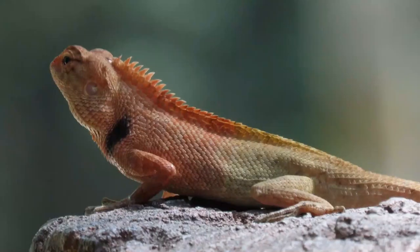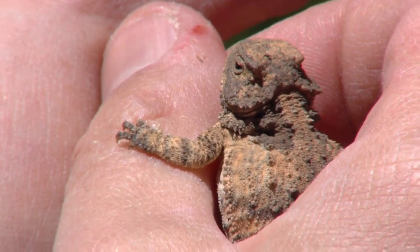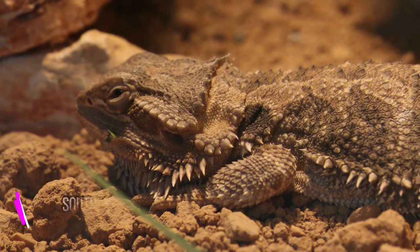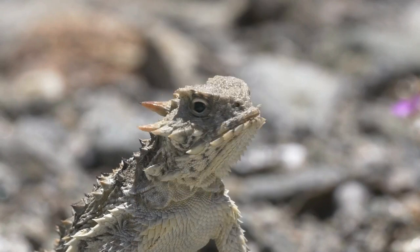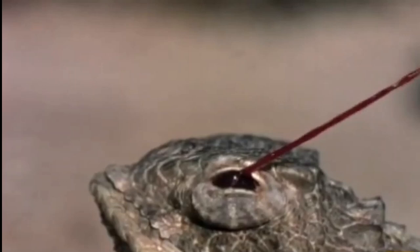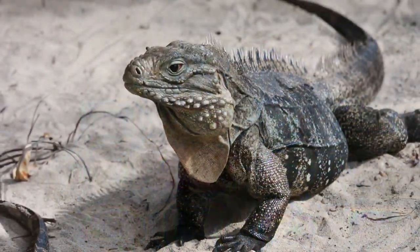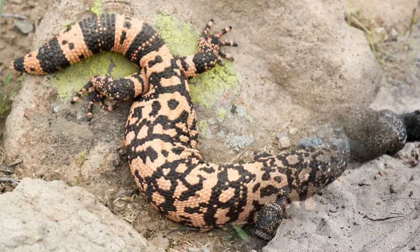Number 9: Horned Lizards. Horned lizards, also known as horned toads or horned frogs, are native to the southwestern United States and Mexico. They are known for their spiky horns and ability to shoot blood from their eyes as a defense mechanism. Horned lizards are generally non-aggressive and make good pets as long as their basic needs are met.